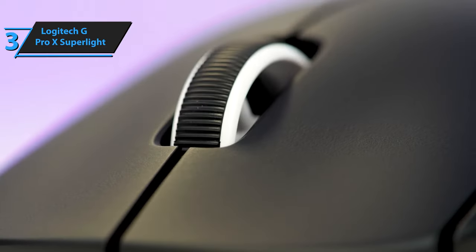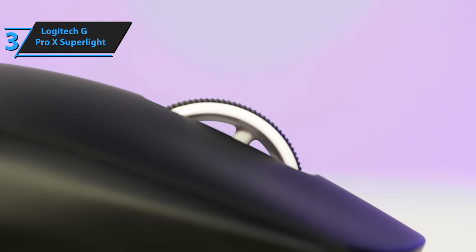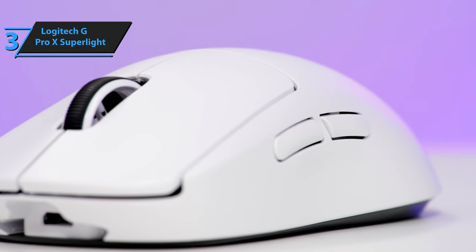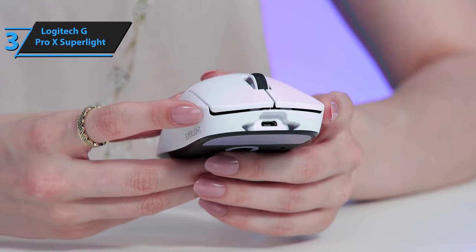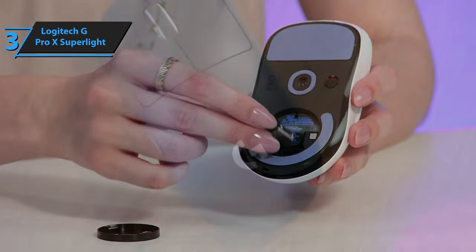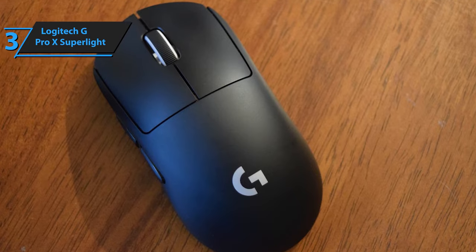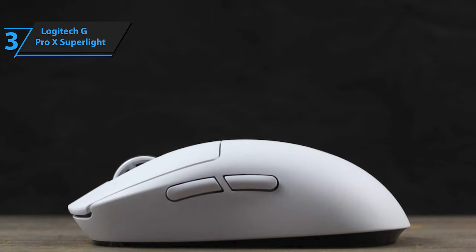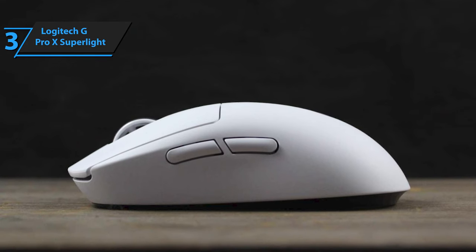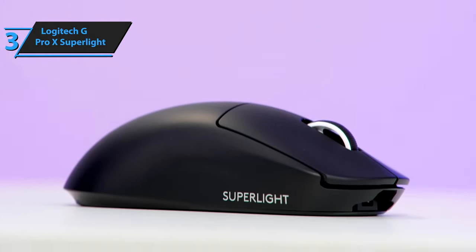The mouse's Lightspeed wireless technology guarantees a latency-free connection with minimized interference and low energy consumption. It also includes rubber grips, a Teflon base for smooth gliding, and a replacement cover for the USB dongle storage in case you prefer maximum gliding. The only minor gripe we have is the charging cable port, which still uses micro-USB instead of USB-C. Overall, the Logitech G Pro X Superlite is a masterpiece that leaves no detail overlooked, and it's definitely worth considering for your next gaming mouse purchase.